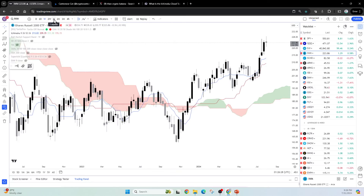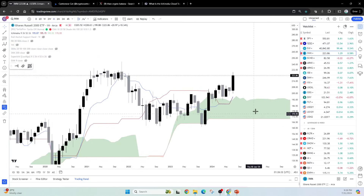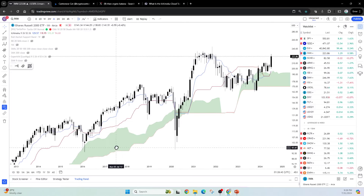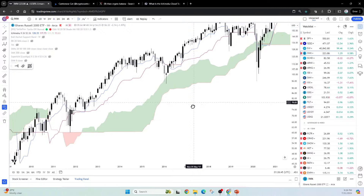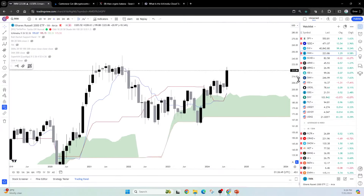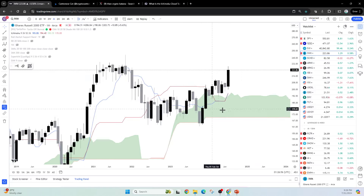I see it on the monthly timeframe, where there's a katana happening right here. I have not seen a katana happening for IWM — with maybe one exception that didn't really work out because of COVID. But I haven't truly seen a real katana for IWM, for the Russell 2000 small cap index, except over the last few months, where it's really looking like it's building up a very strong, powerful move that could happen for a while.